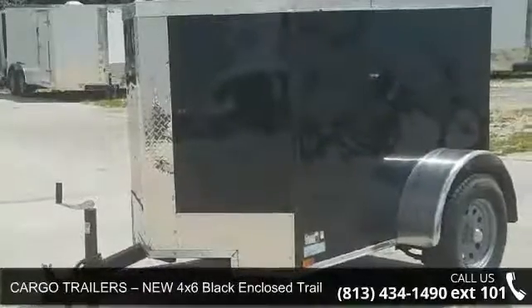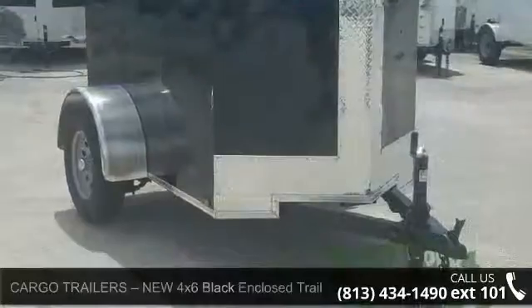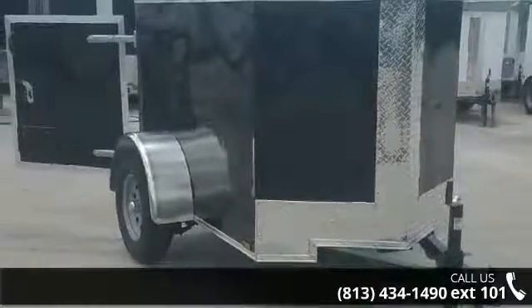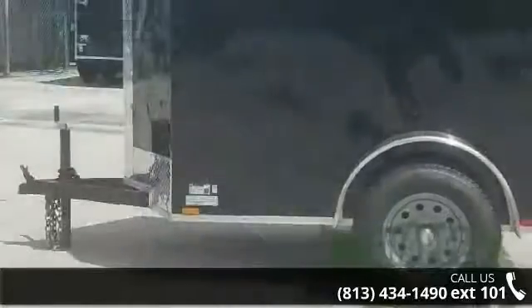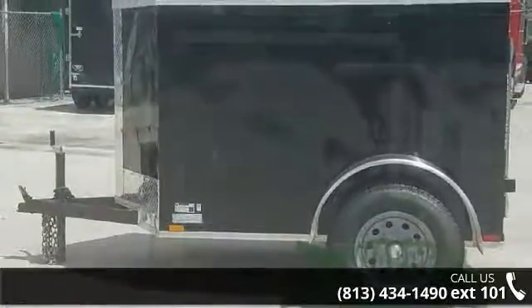Up for sale is a Cargo Trailer's new 4x6 black enclosed trailer with rear door. If you are looking for a quality trailer, consider this one. This unit is priced just right and comes equipped with many desirable features. Call now to speak with the dealer and find out why we are the preferred destination for quality trailers.